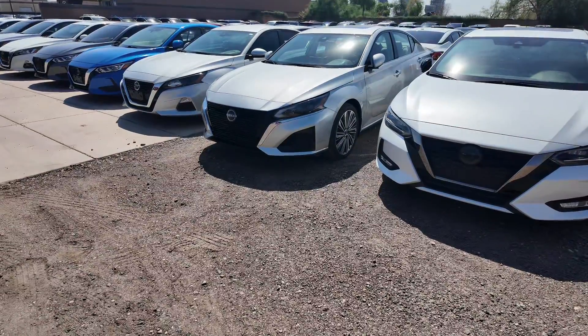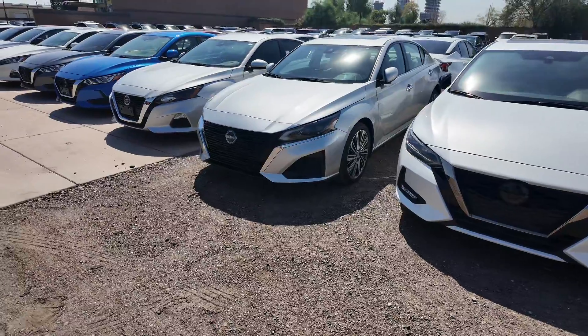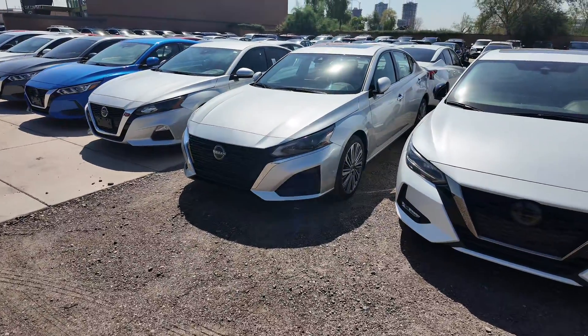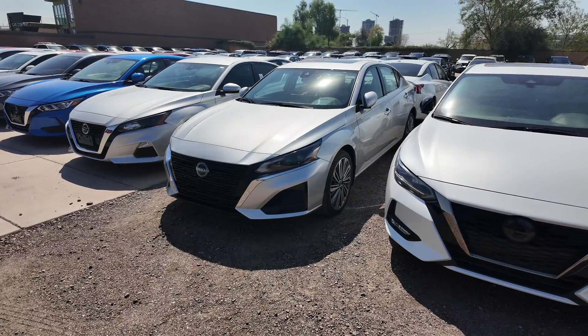Guys, this is one of the most loaded out sedans on our lot. This is the 2023 Nissan Altima 2.5 SL. This comes at a price point of $25,277, and you're going to get an odometer reading of 11,179 miles.